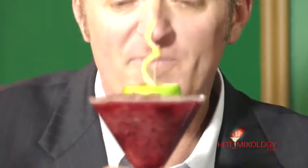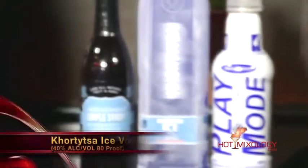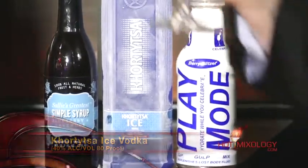This cocktail is called the Hortetza Berry Blast — a Daiquiri-style blend. What we did is I took some fresh squeezed lime juice into a blender with some fresh blueberries, a little bit of Sally's Greatest simple syrup — the blueberry lavender — and then I also added Play Mode, the 'hydrate while you celebrate' berry blast, into the blender along with the Hortetza vodka. Hit blend, then poured it into a martini glass and garnished it with a little sailboat.